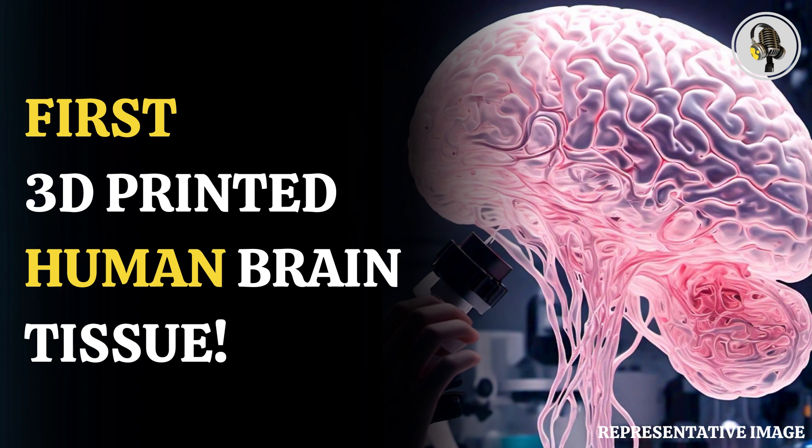It could change the way we look at stem cell biology, neuroscience, and the pathogenesis of many neurological and psychiatric disorders, he added.